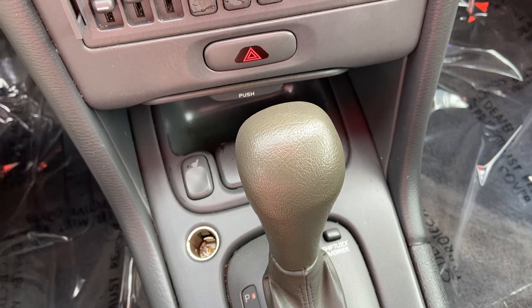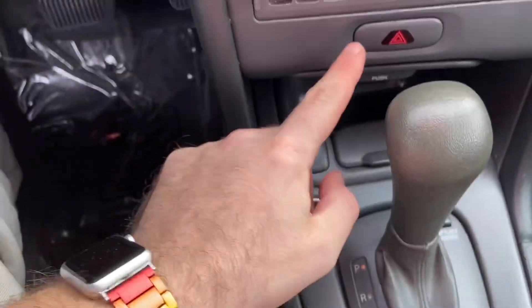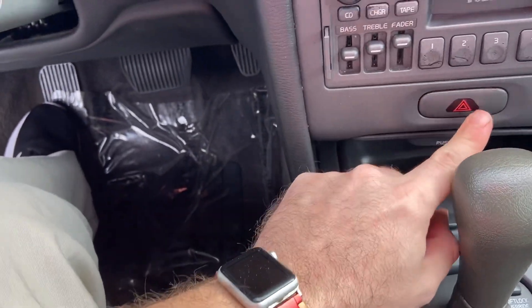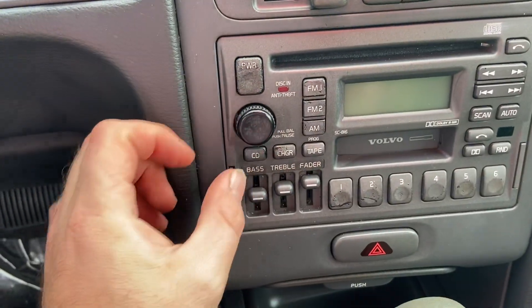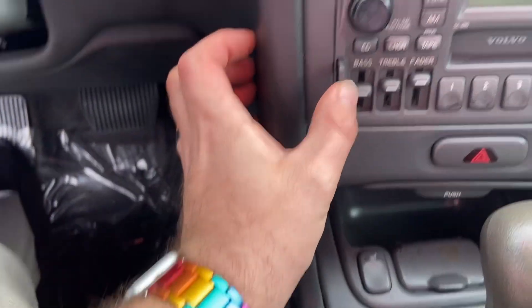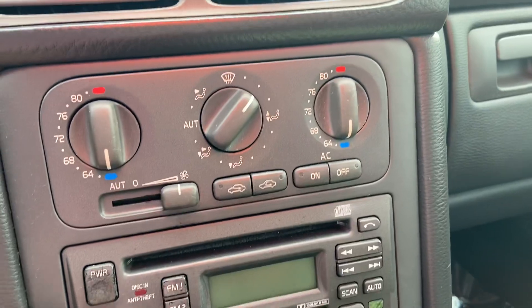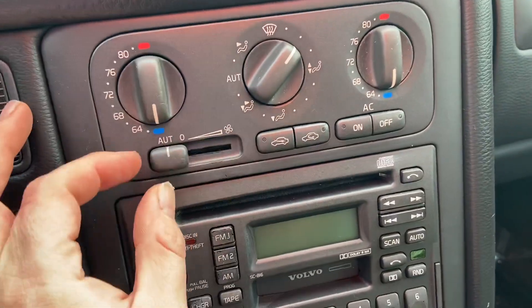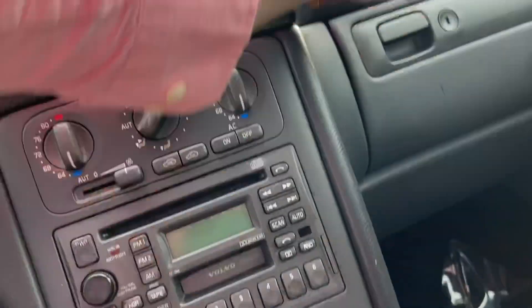There's a sport/economy mode and what I guess is a winter mode, a four-speed automatic, hazards, and a CD player. I'll pull the radio out. Climate control and vents are here as well.